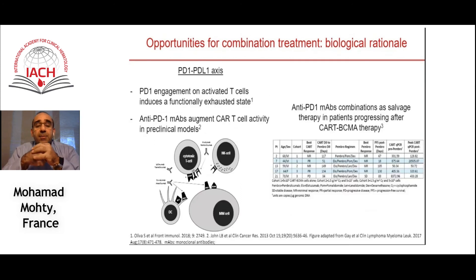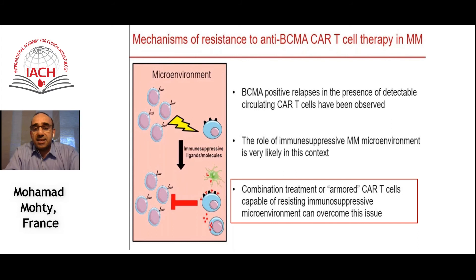Checkpoint inhibitors may be rejuvenated in multiple myeloma in combination with CAR T cells. We know that alone they haven't proven effective in relapsed refractory myeloma. However, the combination with CAR T cells, with trials already ongoing in this field, may allow checkpoint inhibitors to facilitate the persistence and expansion of CAR T cells. Finally, combination treatments or armored CAR T cells capable of resisting the immunosuppressive microenvironment can also help overcome resistance to anti-BCMA CAR T cells.